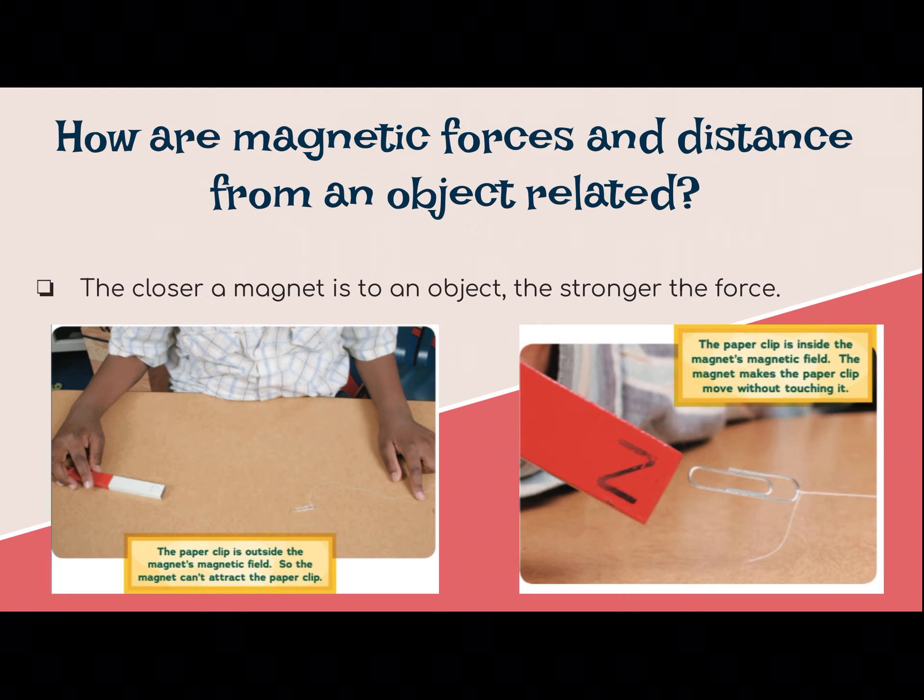Next: how are magnetic forces and distance from an object related? The closer the magnet is to an object, obviously the stronger the force. If you look at my pictures here, the paper clip is outside of that magnet's magnetic field, so it's not attracting it. But the closer it is, the stronger the force, and it's now in that magnetic field, making it able to move without having to touch it.